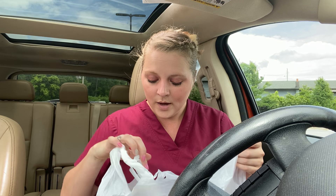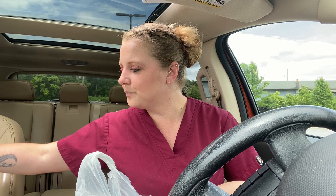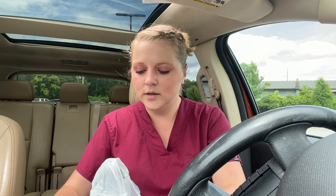Hey guys, I'm here with another Dollar Tree haul. I just went in before work to see what they had. I'm on my new phone, hopefully it'll work right. I'm super excited because I got the iPhone 11, the new one. Anyway, they had a lot of this Tevita tea — one of my favorite teas from Dollar Tree — so let me show you what I got.